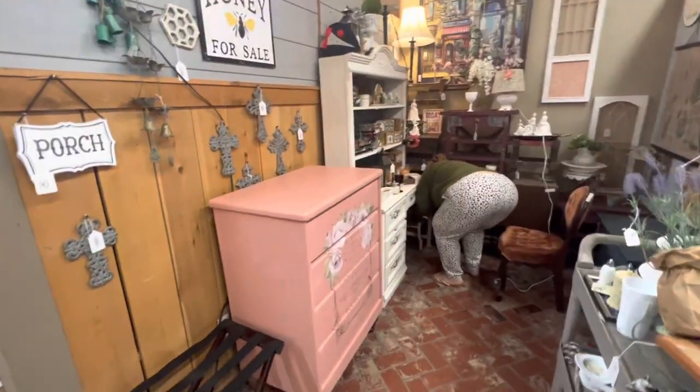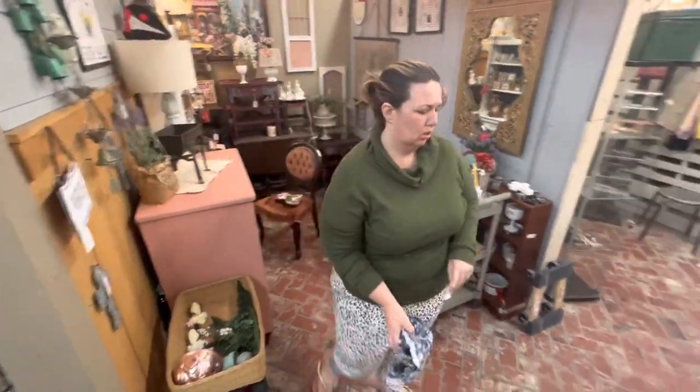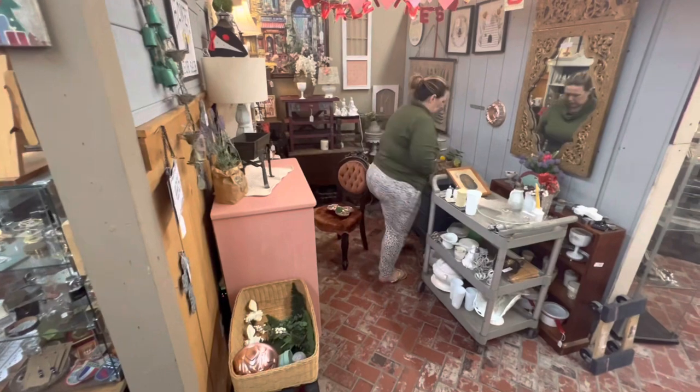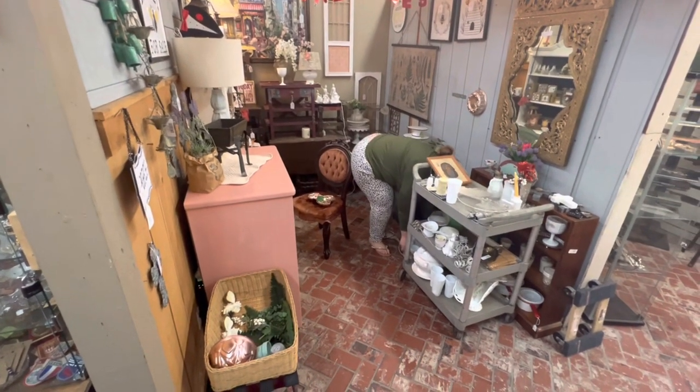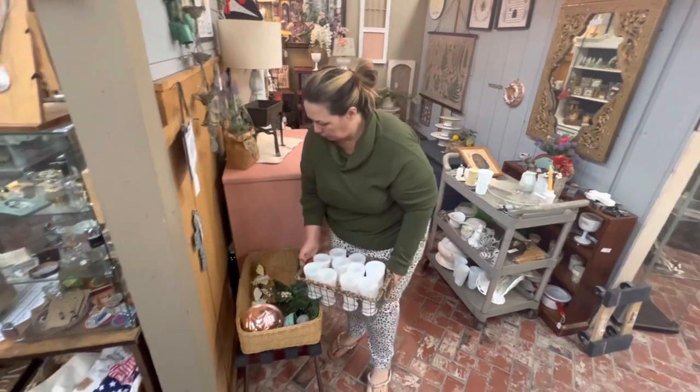We got the dresser into our new spot and she pops against the wood and the white hutch. We actually need one more display piece, which I don't have, so I'm pulling out a basket to put on top of that little luggage rack. That's one of the tricks I do when I don't have enough pieces to display on — I'll make a quick little table out of a basket and a luggage rack.